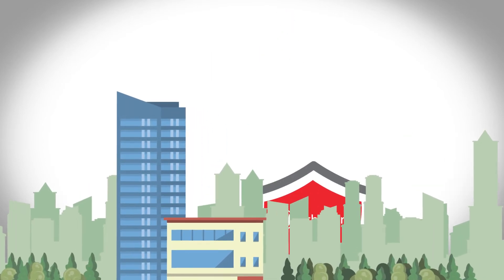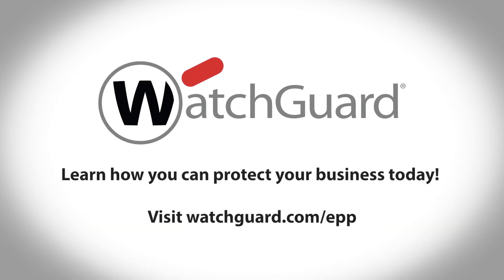WatchGuard provides enterprise-grade security for any type of business. To learn more about WatchGuard Endpoint Protection Platform, visit watchguard.com/EPP.